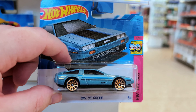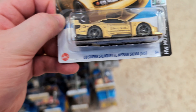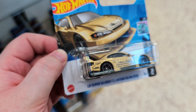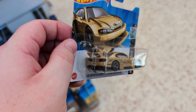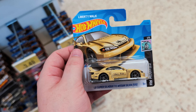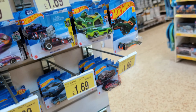Really nice DMC DeLorean — this is the actual DeLorean, not the time machine one. And we've got the Liberty Walk Super Silhouette Nissan Silvia in gold — this is an awesome one. These were getting snapped up last year like nobody's business, so it's very rare to see them on the pegs now. I have a few already but I might grab this one to let loose or trade. I'll definitely take it.